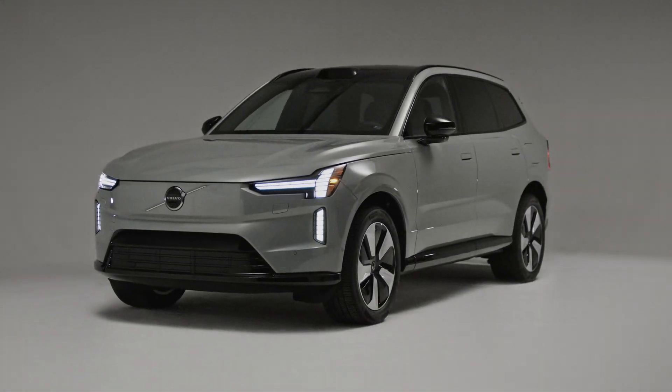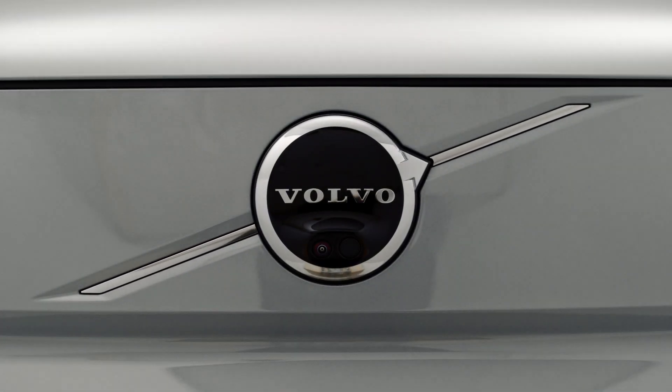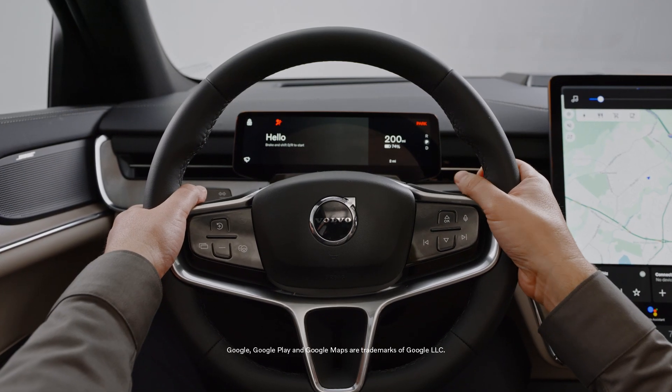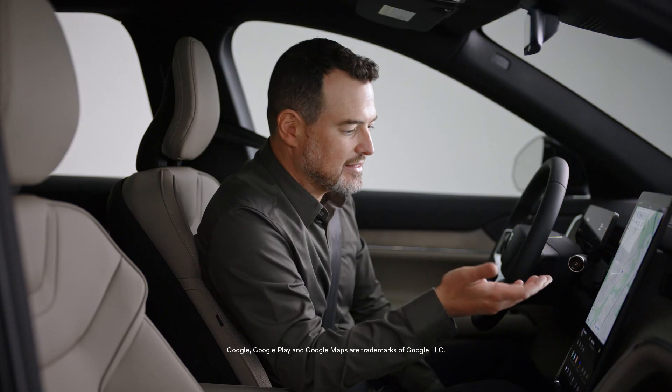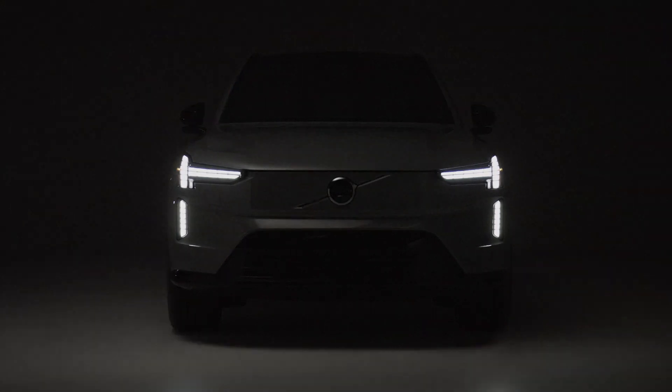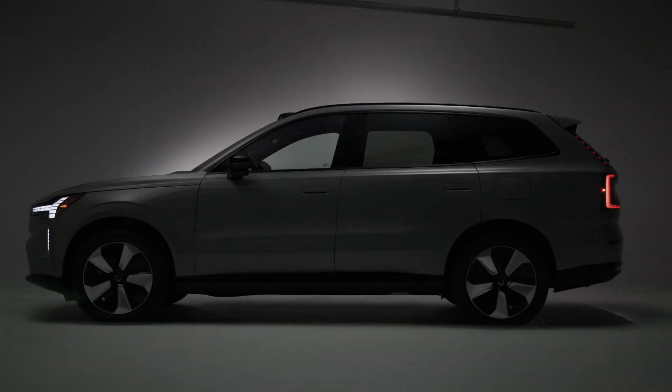The EX90 has some of the best car tech that I have ever seen. It comes with Google built into it, and with that you get things like Google Assistant. You can ask it to give you directions or find you a charger, but you can also have fun with it — ask it to tell you a joke or sing you a song.